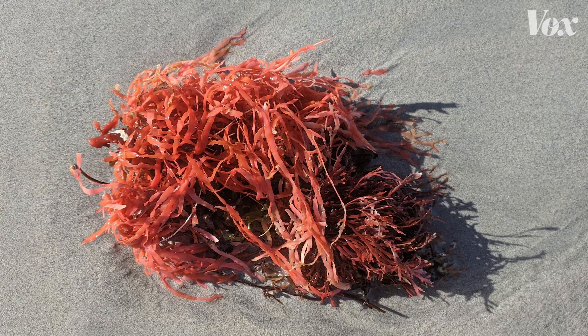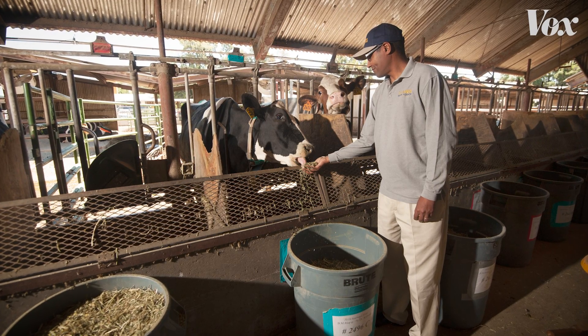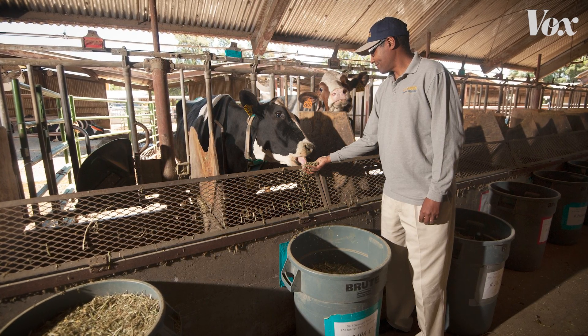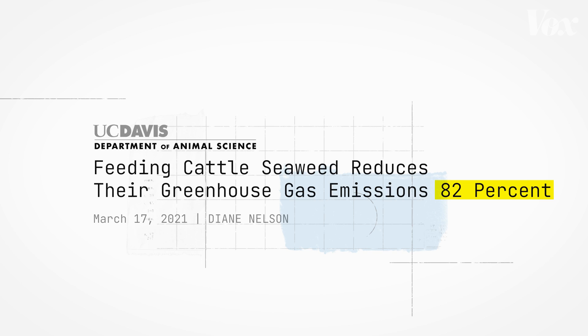Back in 2016, researchers in Australia had found that sprinkling the seaweed on cow feed could potentially reduce methane emissions by over 95%. And in 2021, Khabrab and his team were able to replicate the study in live animals in California. It completely blew my mind when I saw how effective it was. The final results found that the seaweed could reduce methane emissions by 82%.